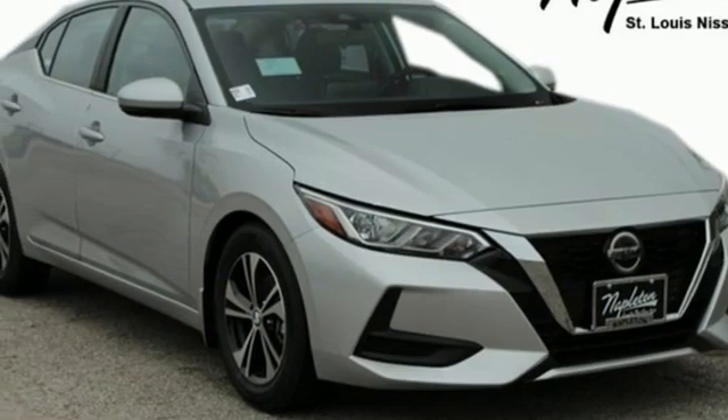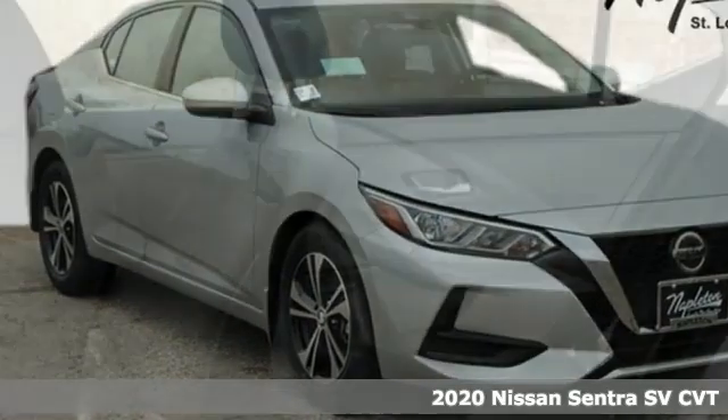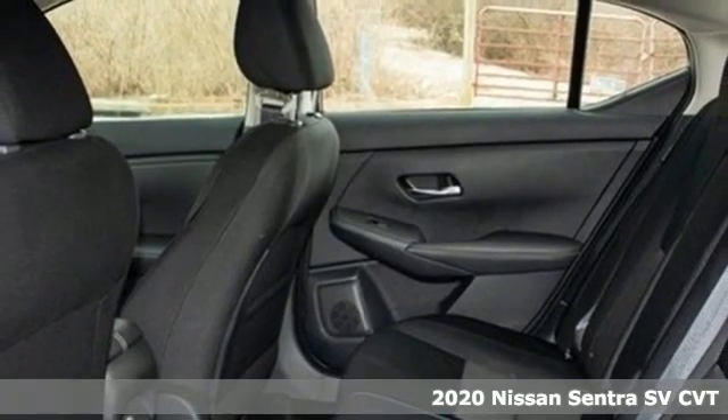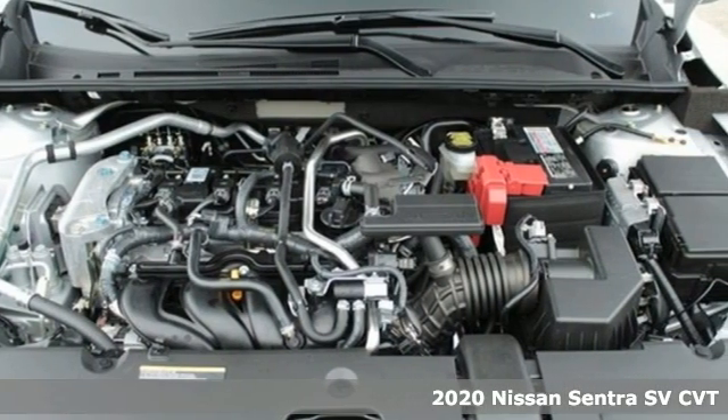It's a new 2020 Nissan Sentra. Thanks to a combination of fuel economy, room and fun, and a wealth of touches, the good life is within reach.